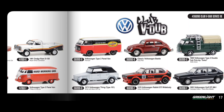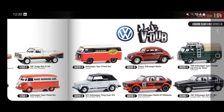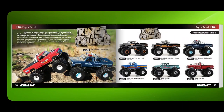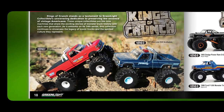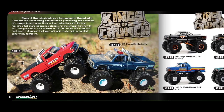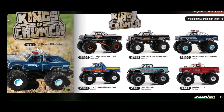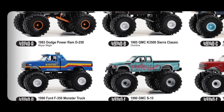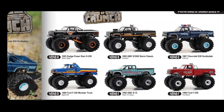There's a Volkswagen Thing from 1973. Monster Trucks King of Crunch 14th series features vehicles like the Dodge Power and GMC, plus one called Playing for Keeps and one for First Blood.